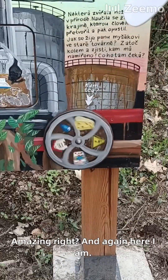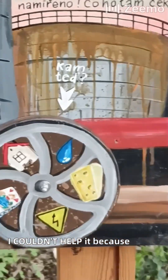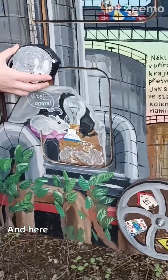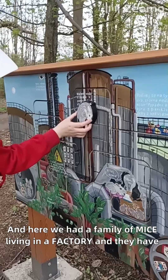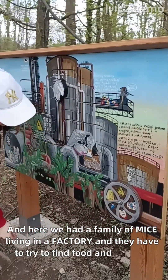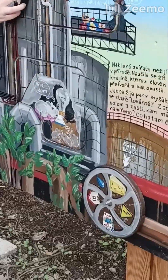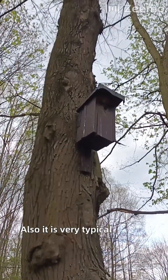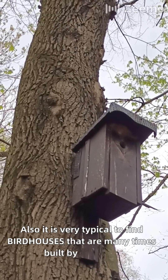And again, here I am — I couldn't resist it, I couldn't help it, because I love games. And here we had a family of mice living in a factory, and they have to try to find food and survive. Also, it is very typical to find birdhouses that are many times built by children.